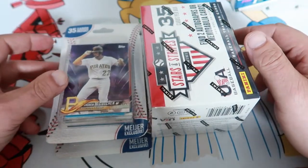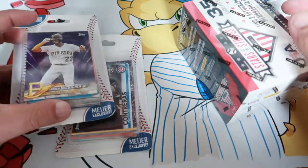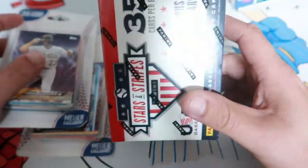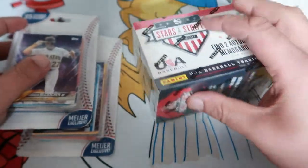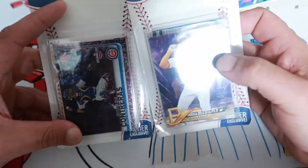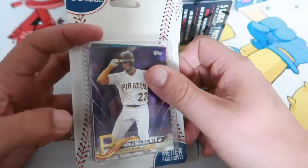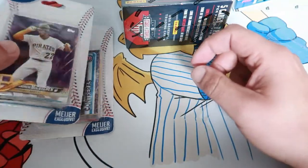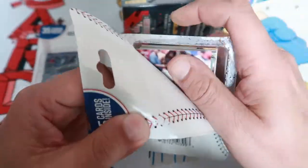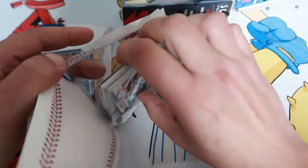Hey, what's up everybody, it's Frank with FDC Family Cards. Today I stopped at Meijer and picked up a few different boxes. This one's from Target — found some of these on the shelf. There's not a whole lot of baseball cards in my targets. We'll start with the Meijer packs real quick and go through these; they're all mixed, usually from 2017 and up.